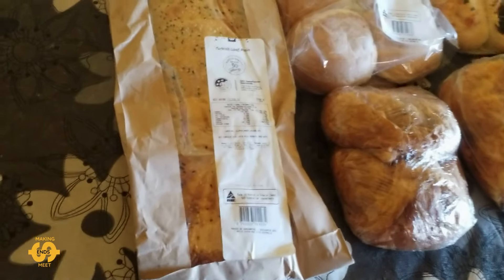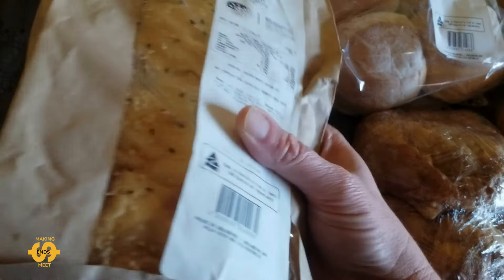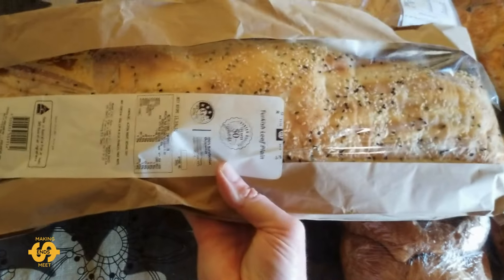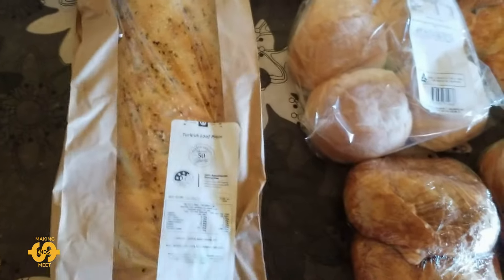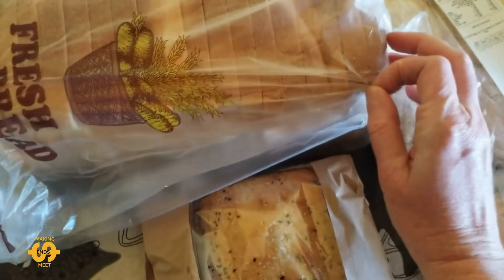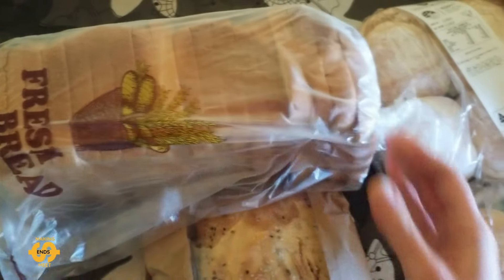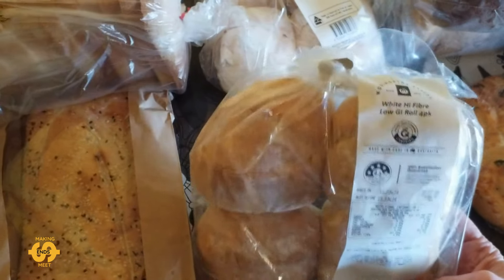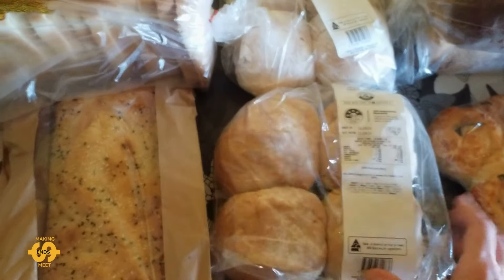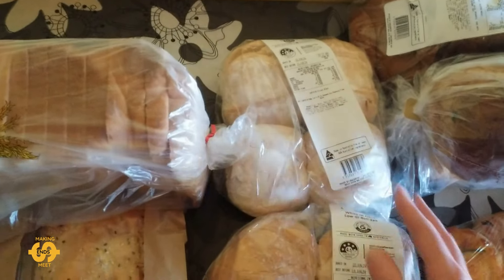First of all I got a Turkish loaf with sesame seeds and I think it's nigella seeds on top. It's quite big, quite long — a lovely Turkish loaf. I did also get a loaf of white sandwich bread donated from the local bakery, which is great. There were two bags of the high fibre low GI bread rolls again this week, two four-packs, and these ones I'm going to put straight in the freezer. They will be for Monday and Tuesday next week.